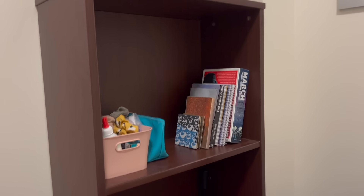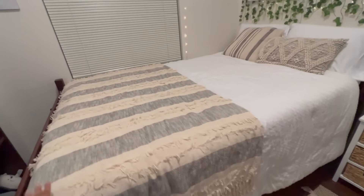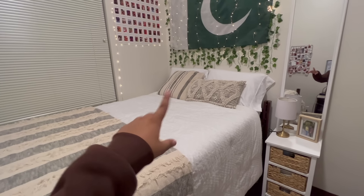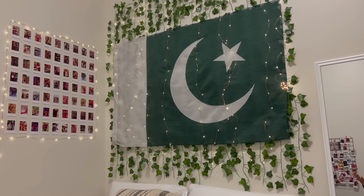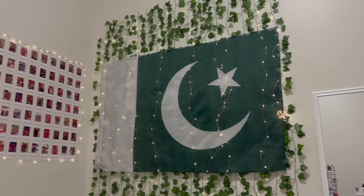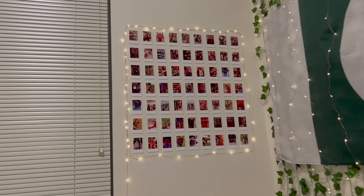I have some books on the shelf, my tripod, some cookies, and my travel neck pillow. This is my bed — I got this throw from HomeGoods, the comforter is also from HomeGoods, and the pillows are from HomeGoods too. I have put up a flag of Pakistan because it makes me remember home every day when I wake up. I've also put some vines and fairy lights up there, along with polaroids of my memories — family, friends, everyone.